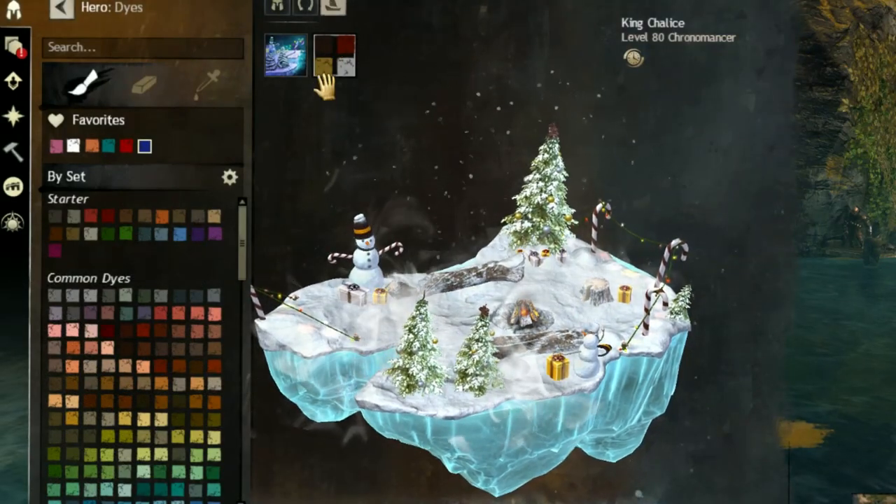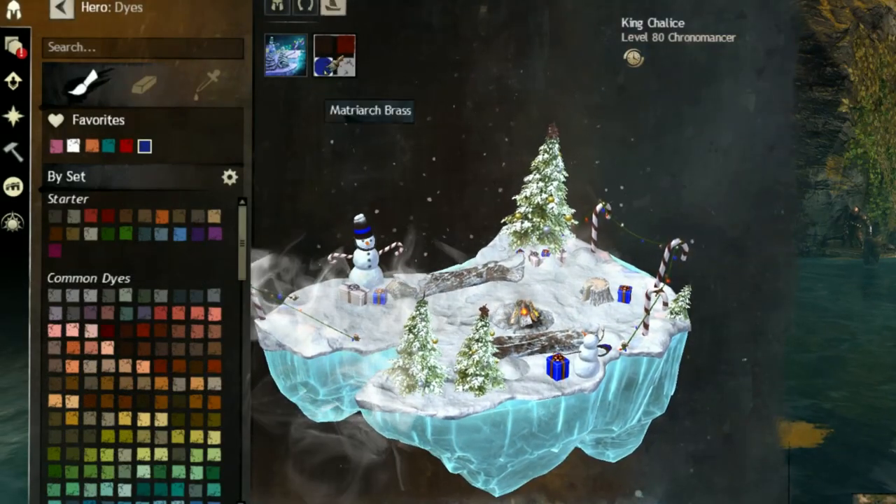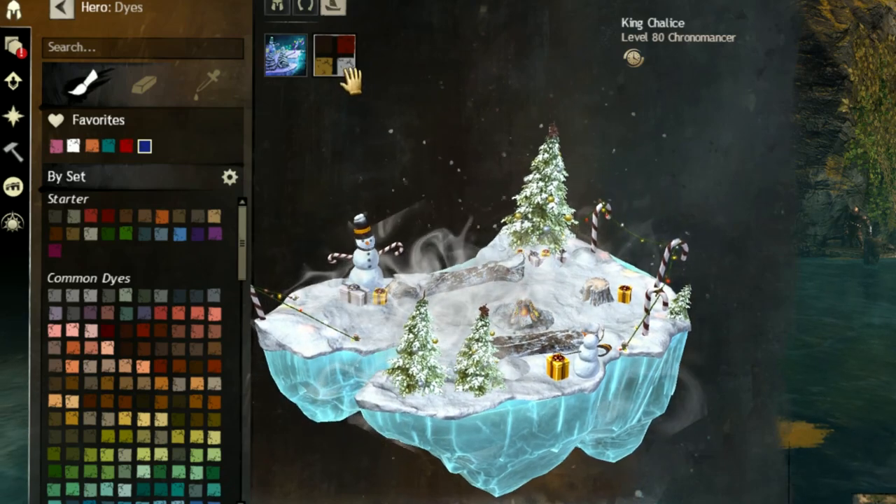The dye channels are fairly limited. Sorry guys, you won't be able to have neon pink snow.